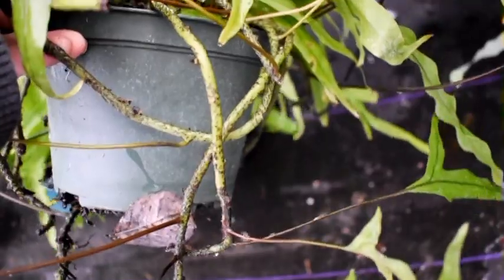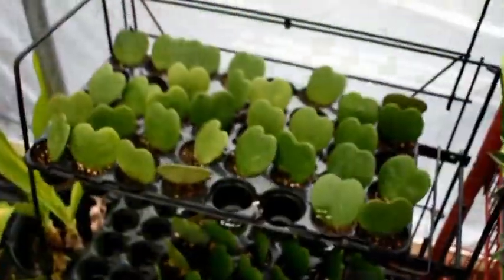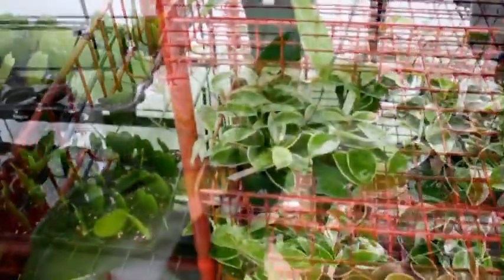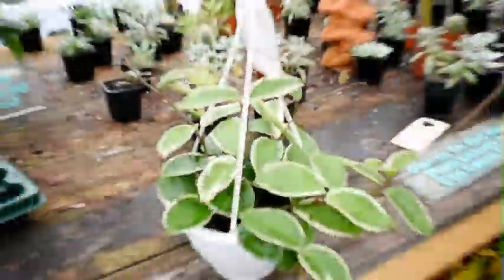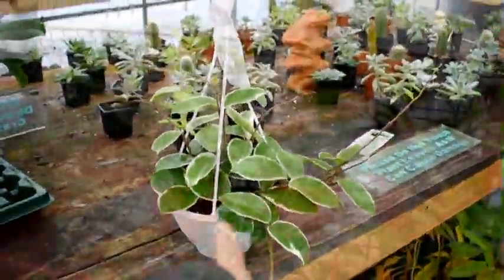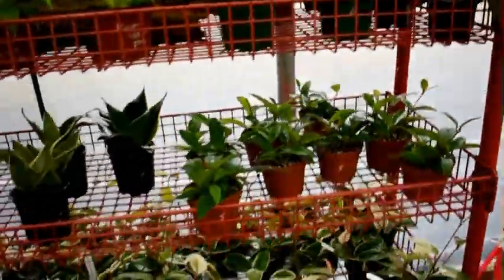We have kangaroo fern with a really cool root structure, and blue fern. We have sweetheart Hoya, one speckled Hoya, some really nice crimson queen Hoya at only $10, one lovely scented Hoya, and jade Hoya. And that's it in the Hoyas for this weekend so far.